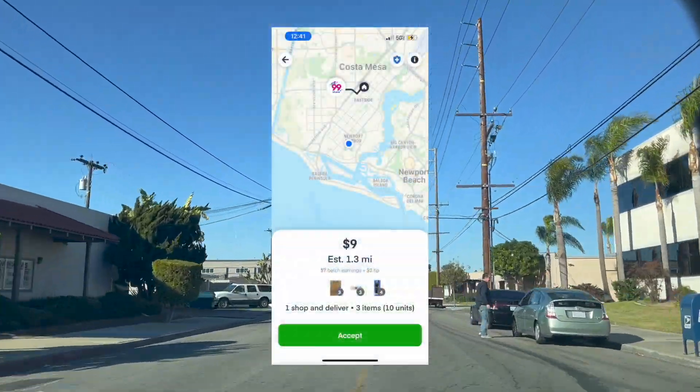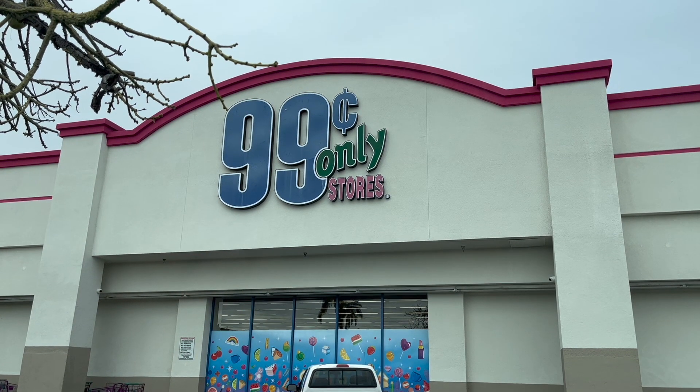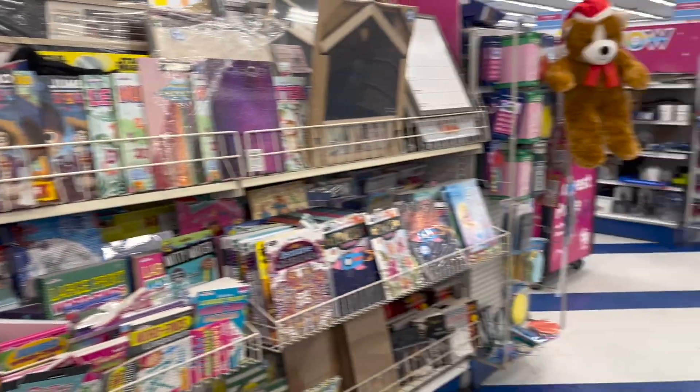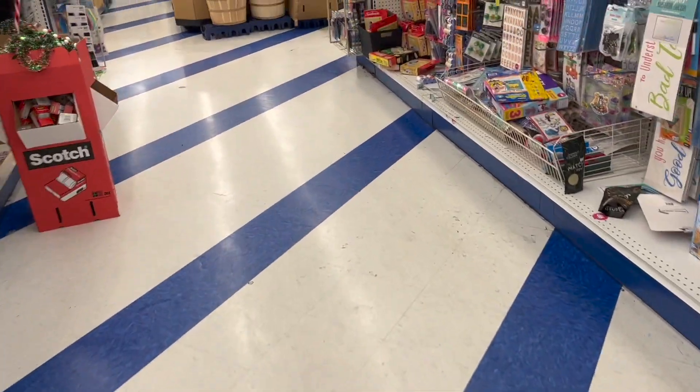$9 Instacart for 1.3 miles, only three items — we're accepting that all the time. The first items we got were some clipboards; they're pretty easy to find. The second items were some pens in the same aisle, so that was really easy to get to.